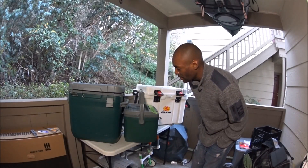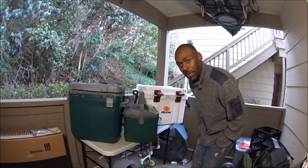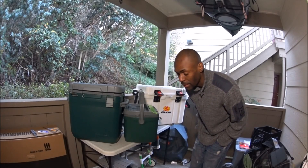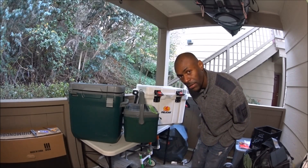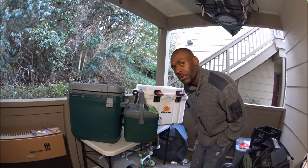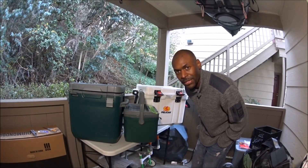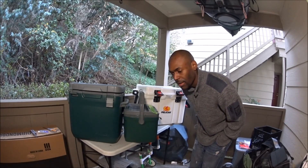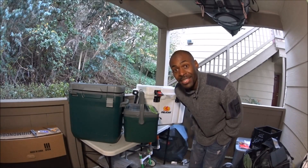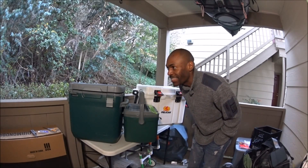I'm extremely fortunate to have all these coolers and I appreciate every one of them. You can't go wrong with any of them — what you want to do is make sure you get the cooler that fits your needs. Don't just get one because it's top of the line. A term I use for that is 'brand mongering' — don't just ride a brand because it's popular.